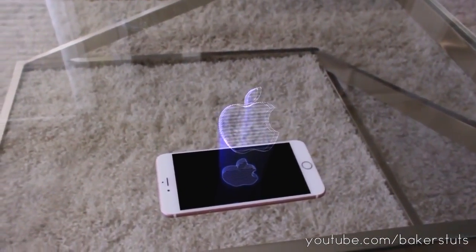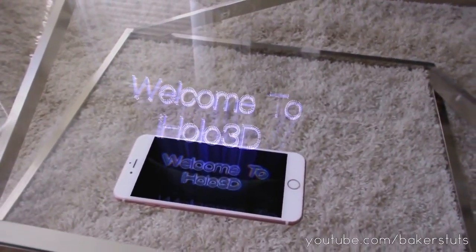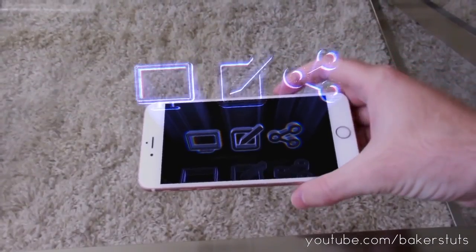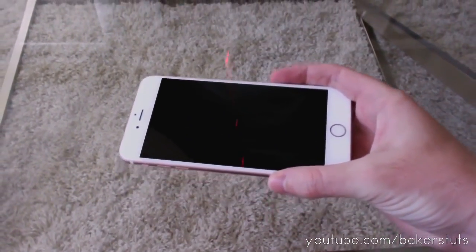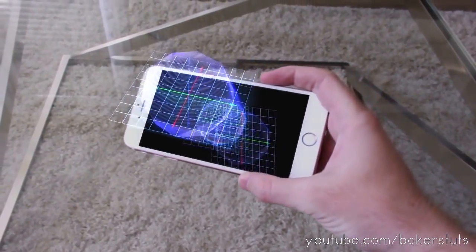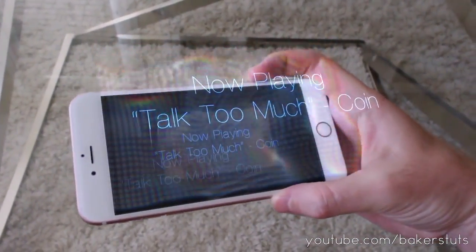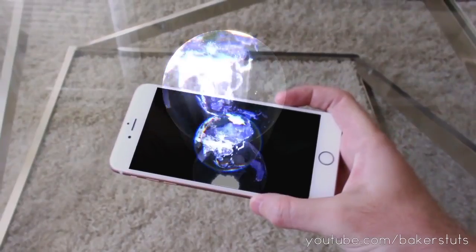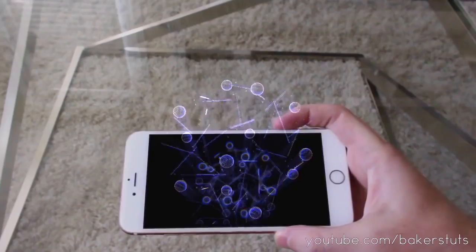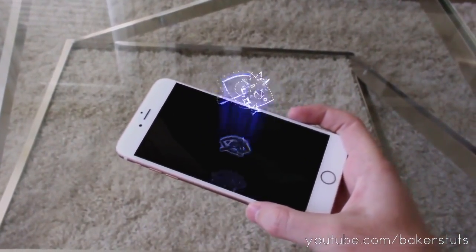Woah. Welcome to iHolo 3D — a revolutionary new way to display, create, and share real 3D holograms. Using your phone's built-in accelerometer, users can experience 3D models in an interactive way. You can even visualize your favorite music and enjoy it with more than just your ears. Holograms can be shared instantly with anyone across the globe. Explore designs like you've never done before. Bringing fantasy into reality — iHolo 3D.